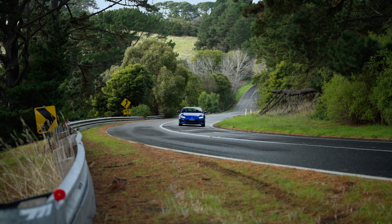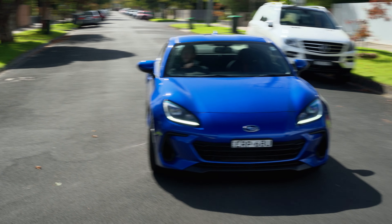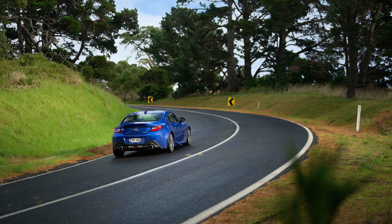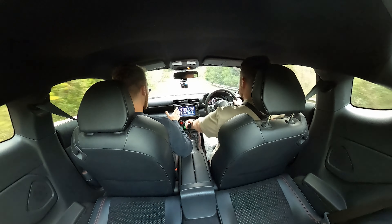Unlike the MX-5, this doesn't have a perfect 50/50 weight distribution — it's about 53/47. So this thing is quite a lot more tail-happy than the MX-5. You turn a corner and if you put your foot down more than 50%, you're going to lose the rear end. As a daily driver that can get tiresome. Ride comfort is actually really nice — better than the MX-5 despite the MX-5's superior suspension spec. The BRZ kind of glides a bit more.